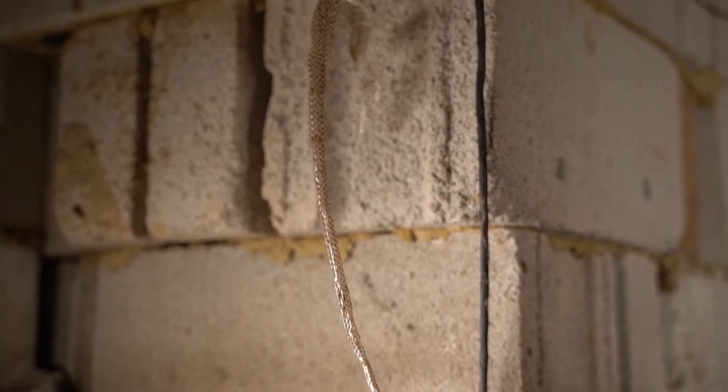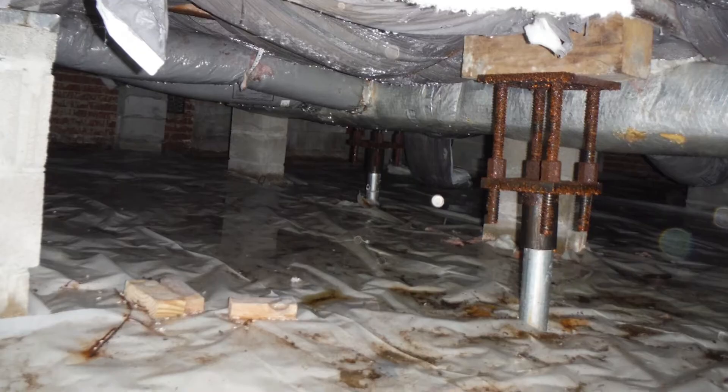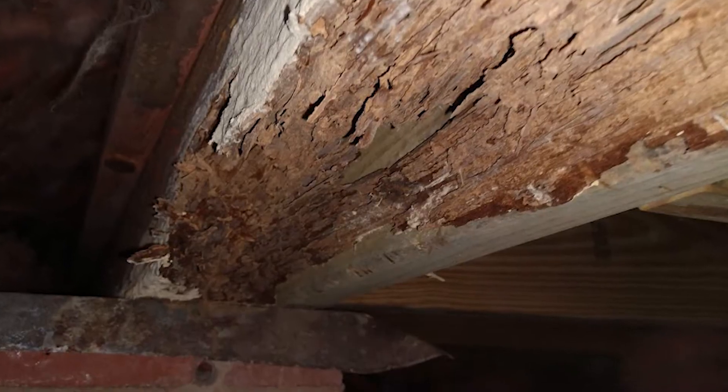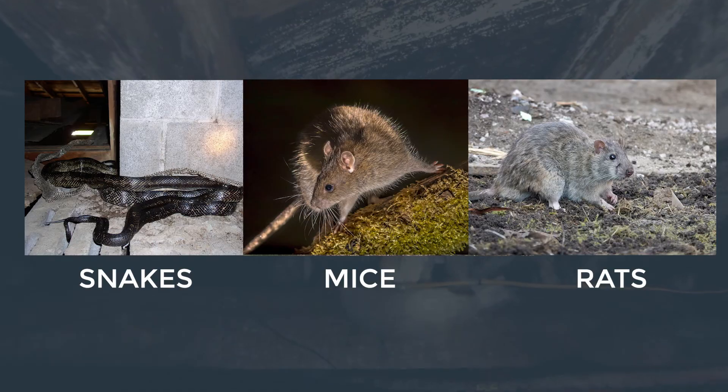Have you ever noticed any unwanted pests underneath your home? Bugs and critters love dark, moist environments that exist in damp wet crawlspaces. Termites love wet wood. Spiders eat other bugs and insects that are usually plentiful in a damp, dirty crawlspace. Snakes, mice, and rats eat these insects as well.